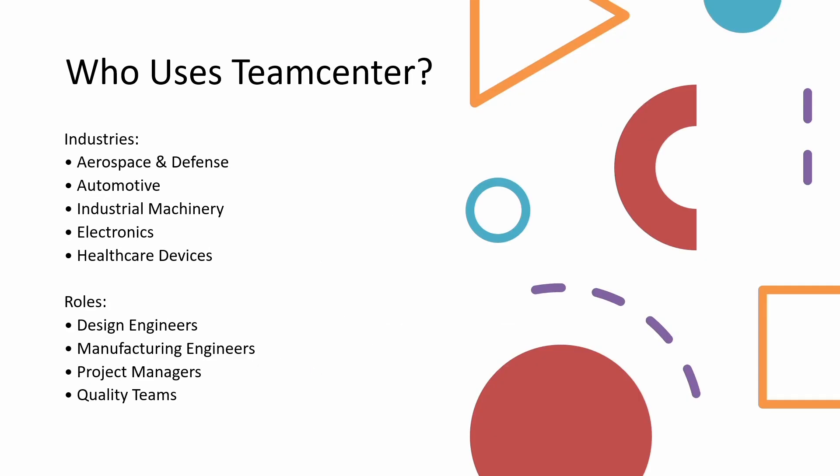Who uses Teamcenter? Many industries are currently switching to Teamcenter. Most of them are in aerospace and defense, automotive, industrial machinery, electronics, and healthcare devices.